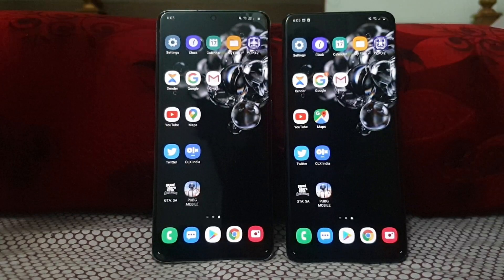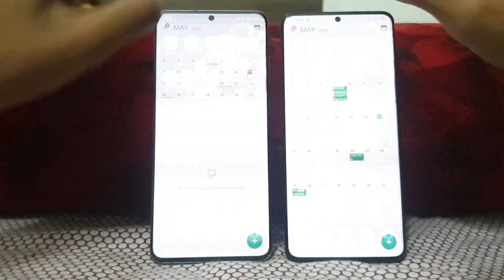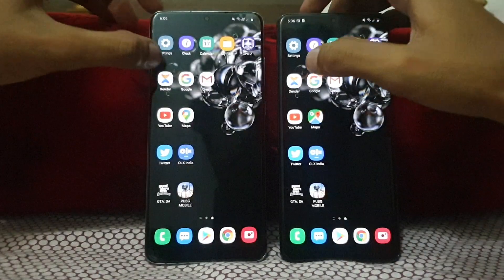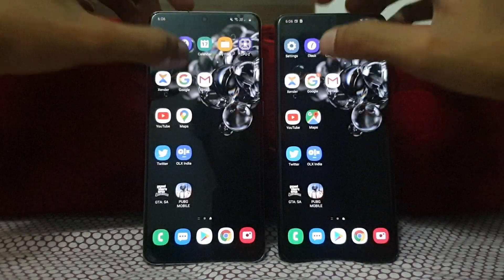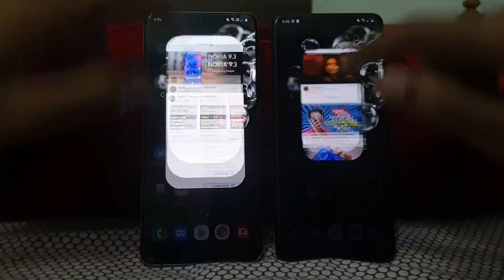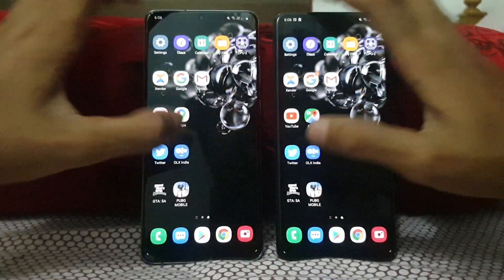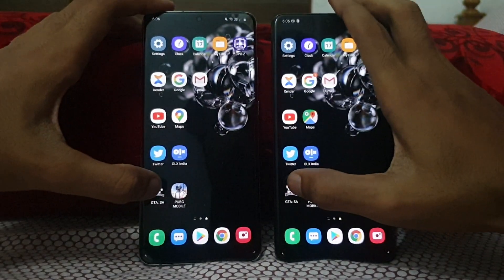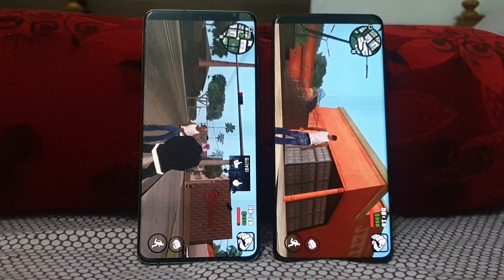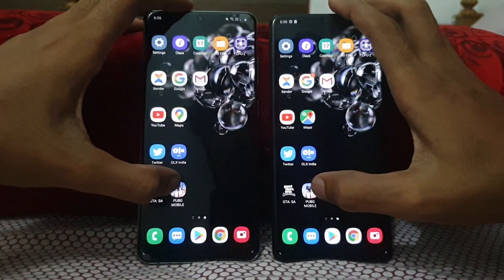Now let's check RAM management on both — 3, 2, 1, go. Settings, Clock, Calendar, My Files, CPUSet, XCenter, Google, Gmail, YouTube, Maps, Twitter, OLX — then GTA San Andreas and PUBG. 3, 2, 1, go. GTA San Andreas — yes, perfect, both held in memory. Going home and back to PUBG on both.